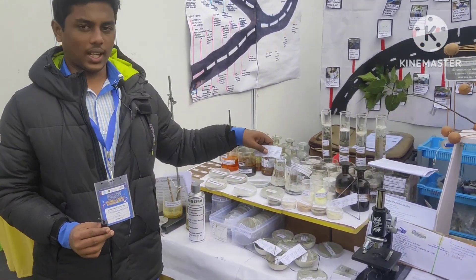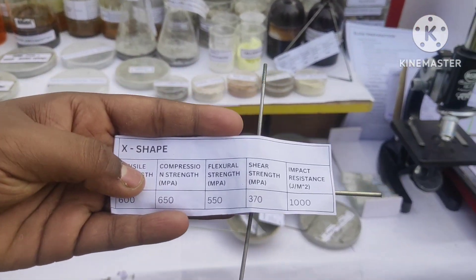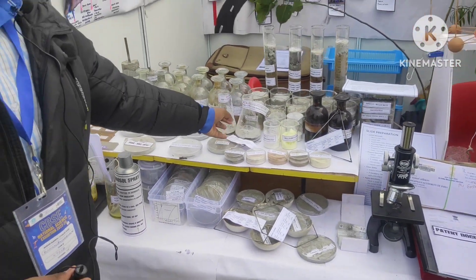After extensive hard work and studies, we found that the X-shape has much more efficiency in road laying. The X-shape has much more efficiency compared to the other shapes tested.